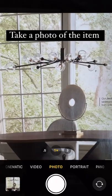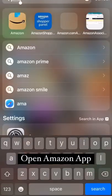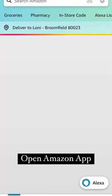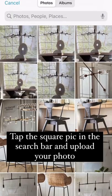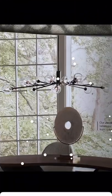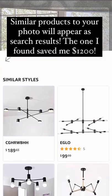Once you open the app, at the top where it says search, click on the little square and upload the photo you just took. Amazon then puts together a whole group of suggested items that look similar to your photo.